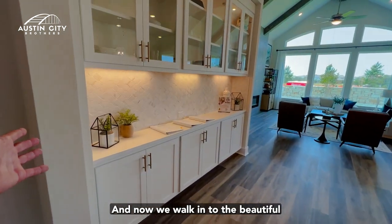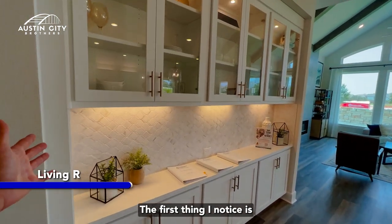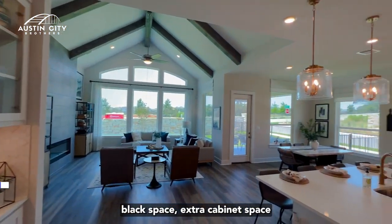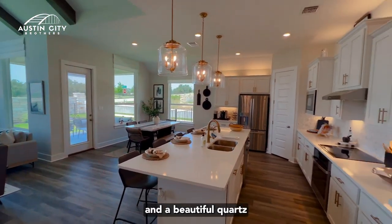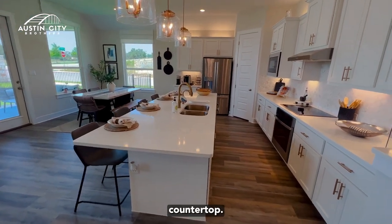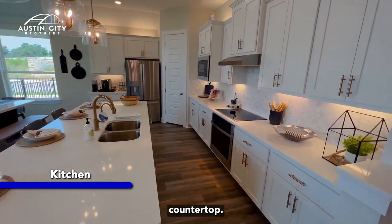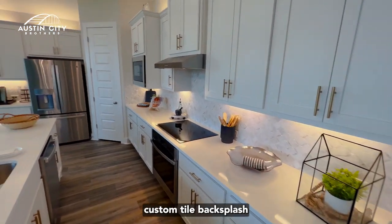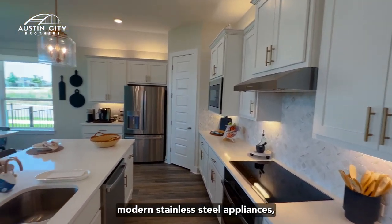Now we walk into the beautiful open floor plan living room. The first thing I notice is the custom tile backsplash, extra cabinet space, and a beautiful quartz countertop. The island is eight to ten feet, with custom tile backsplash and modern stainless steel appliances.